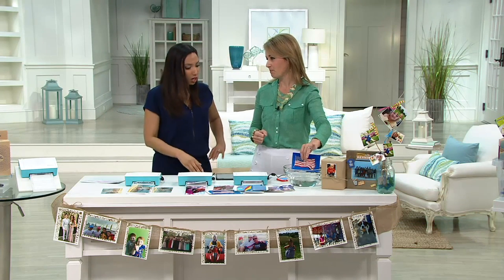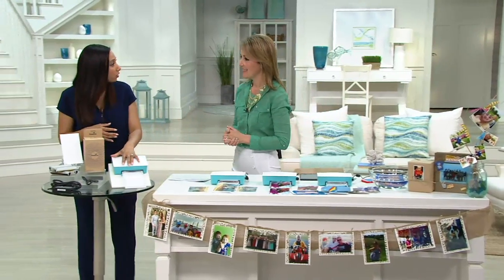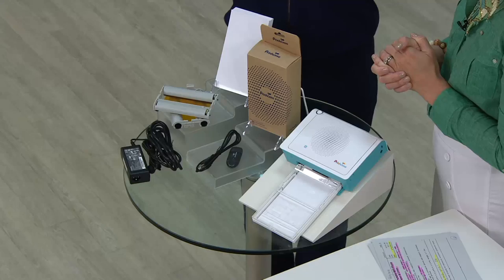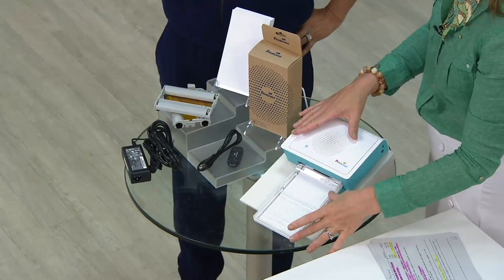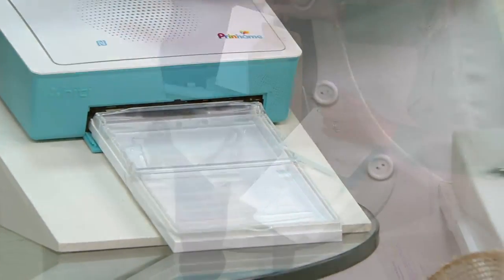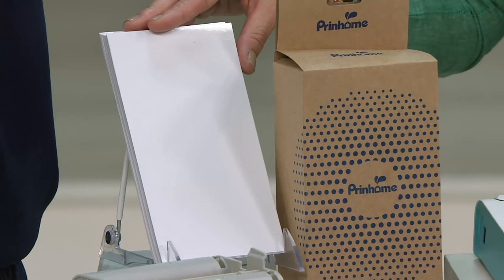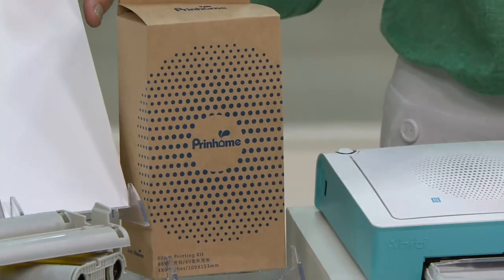Let's talk about exactly what you're getting. The printer itself is small — you could take it to parties or over to grandma's house and print out photos, because mine is always asking for new pictures. You get the printer, the tray to hold the paper, and the actual glossy photo paper to put inside. Typically you'd get 60 sheets, but we've beefed it up and you actually get 120.